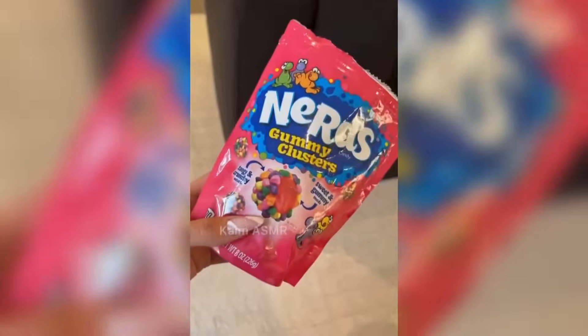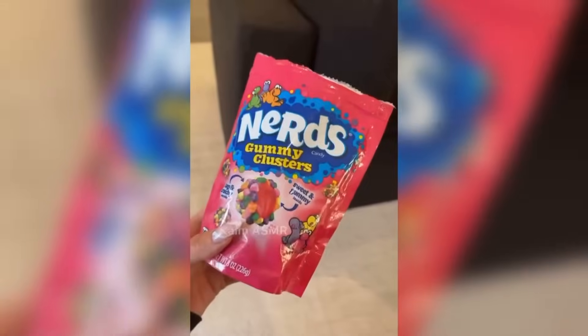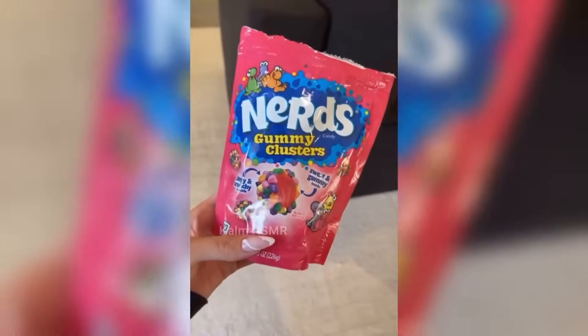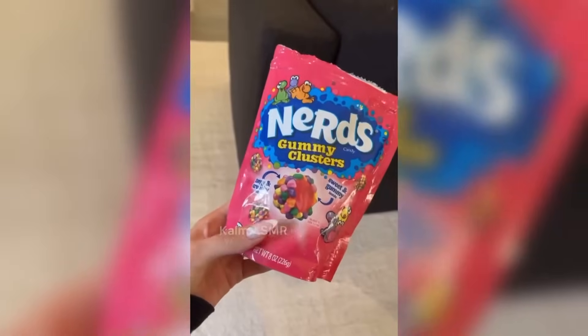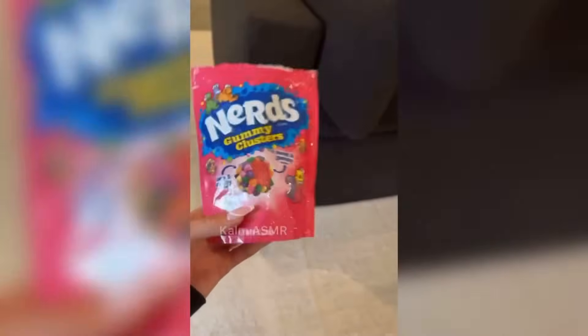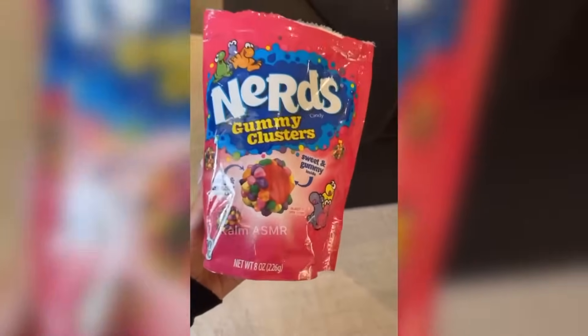I've been really into trying all the new candies. Yesterday we tried M&M brownies — I would give those an eight out of ten, those are very very good and you want more with each bite. These Nerds gummy clusters, this is next level — it's like a Nerds rope.